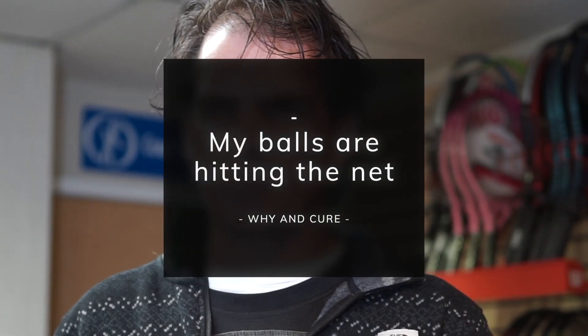Hi, Coach Carl here. One of the problems people have is they tell me: Carl, I'm hitting too many balls into the net. What can I actually do to help? What am I doing wrong and how can I cure it?